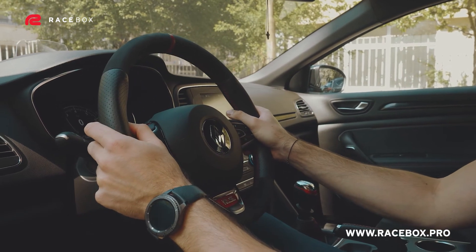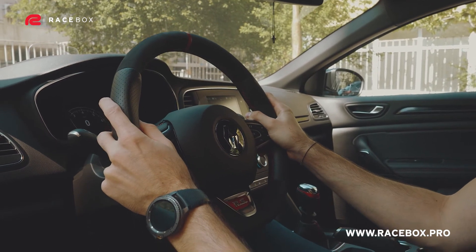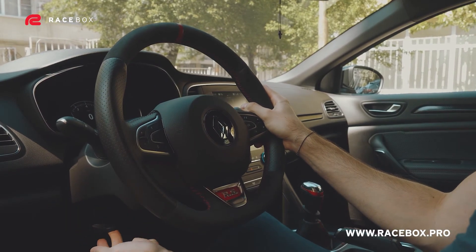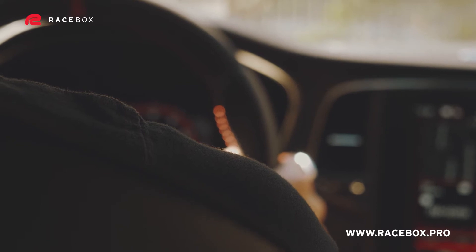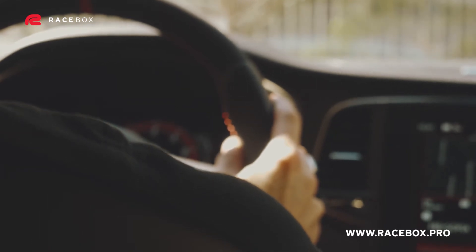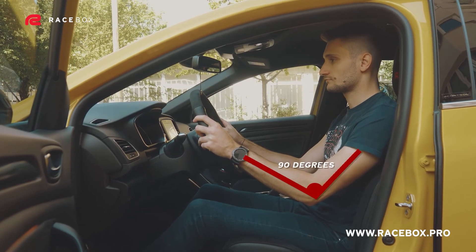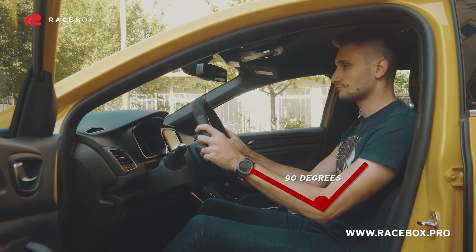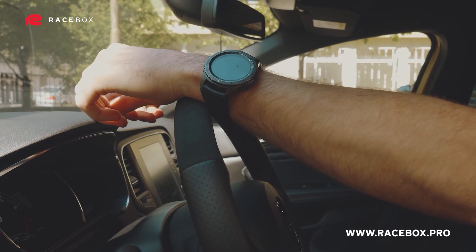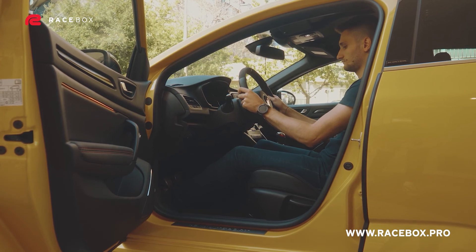After adjusting the seat, it's time to adjust the steering wheel. On most cars there are two axes on which you can do that: height and reach. The height must be adjusted so that when you hold the wheel at the correct position — three and nine o'clock — your hands are almost at the level of your shoulders. For the reach, you should aim for close to a 90 degree bend in your elbows. An easy way to check it is by extending your hands on top of the steering wheel — your wrists must be exactly at the level of the wheel, which will give you those 90 degrees when you bring your hands down.